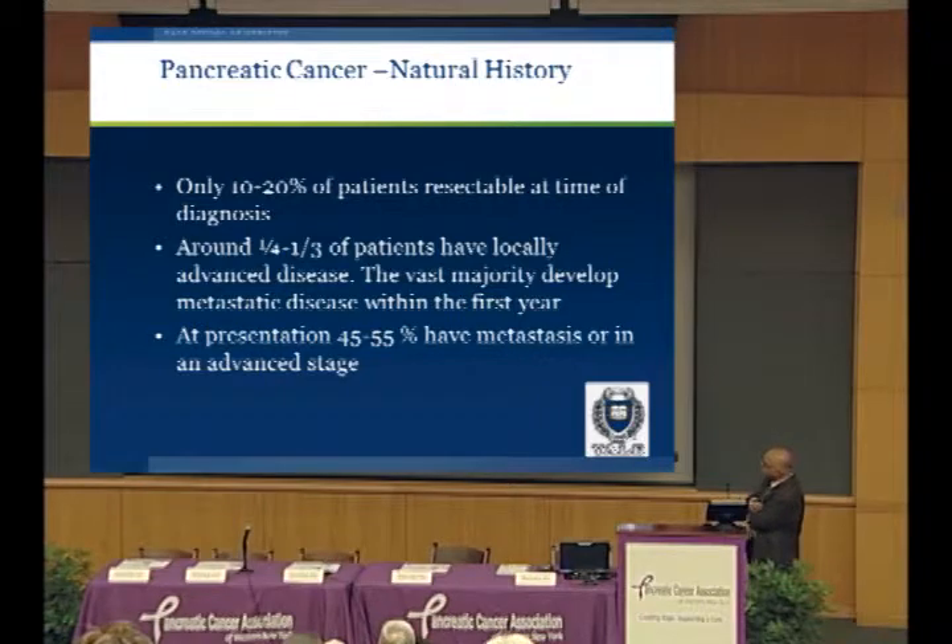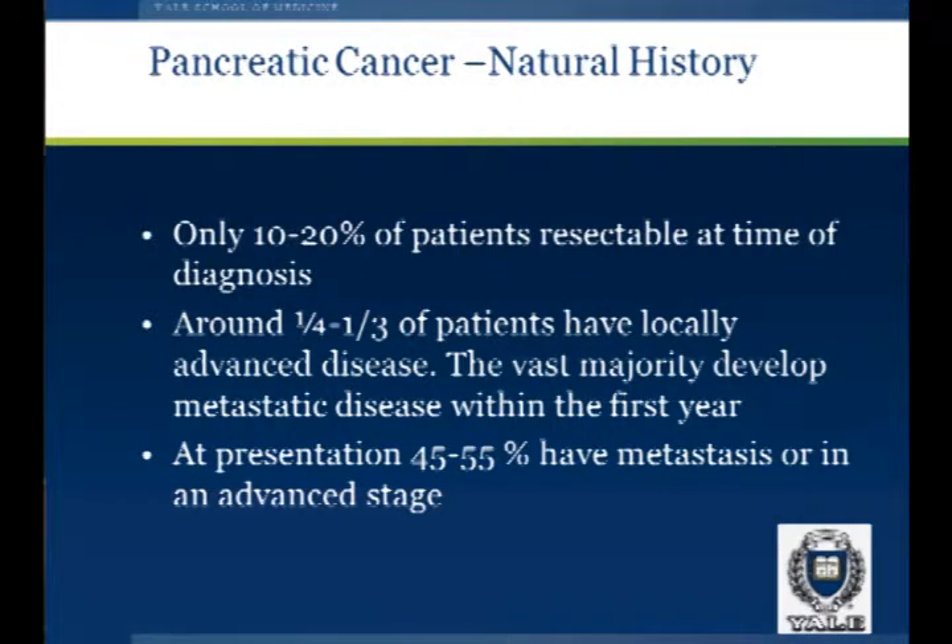Only 10 to 20 percent of patients are resectable at the time of diagnosis. About a quarter to a third of patients have locally advanced disease. The vast majority develop metastatic disease within the first year. There's a school of thought that pancreatic cancer is not a localized disease — it's a systemic disease, and there are micro-metastases, or very small levels of spread, at the time of diagnosis in virtually everyone.